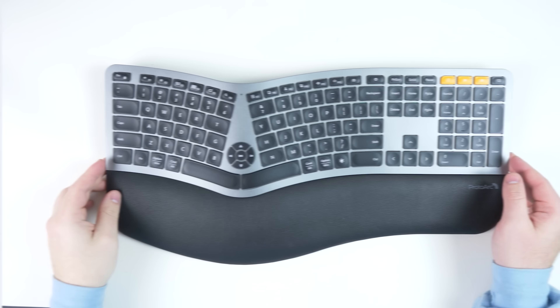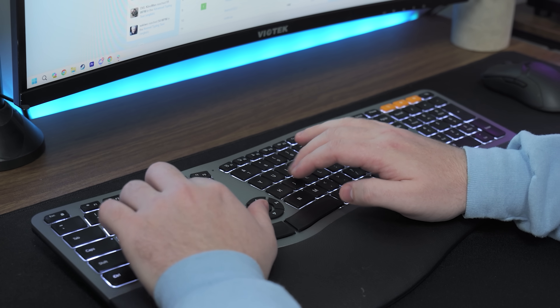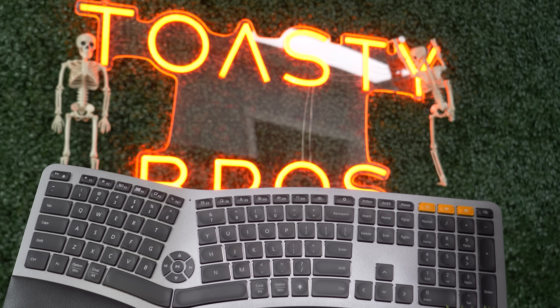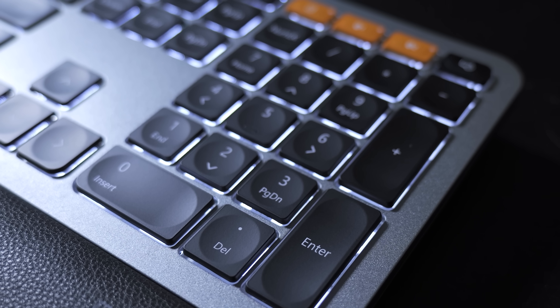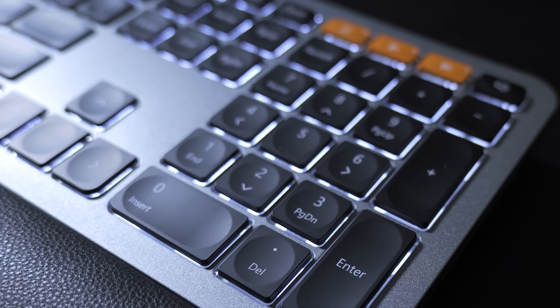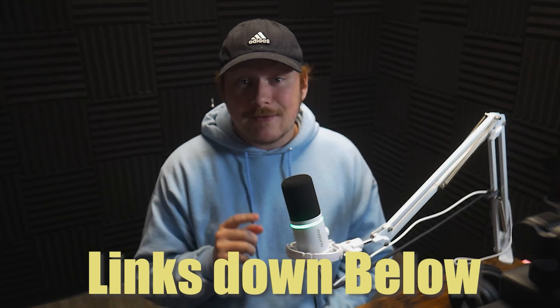Today's video is brought to you by ProtoArc and their ergonomic EK01 Plus keyboard. The EK01 Plus features a unique curved split key layout to reduce wrist and forearm strain while promoting correct posture. With concave keys and cushioned wrist rest, you get an effortless and comfortable typing experience paired with customizable tilt angles. It also features tri-mode connectivity with 2.4 GHz USB and Bluetooth, allowing seamless device switching. The EK01 Plus also has adjustable soft white LED backlight, creating a nice aesthetic while reducing eye strain in low-light environments. Check out the links in the description and use code 25TOASTYBROS to get 25% off today.